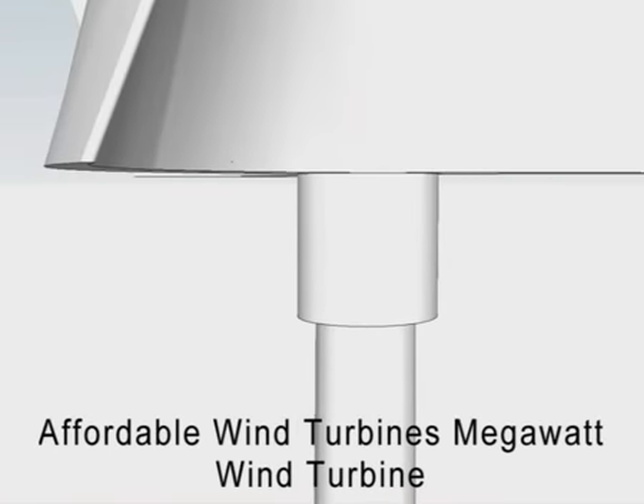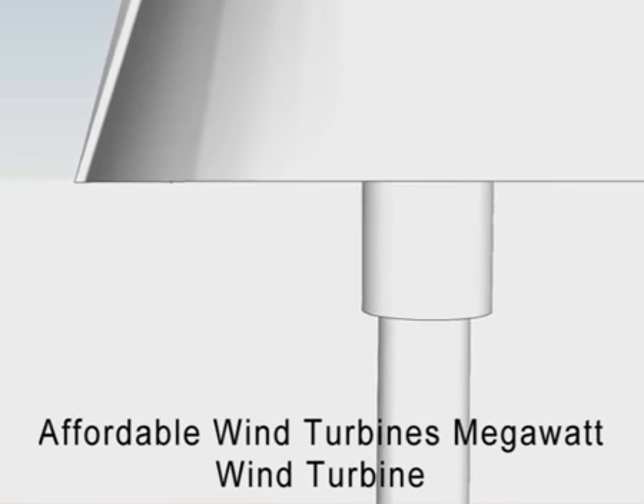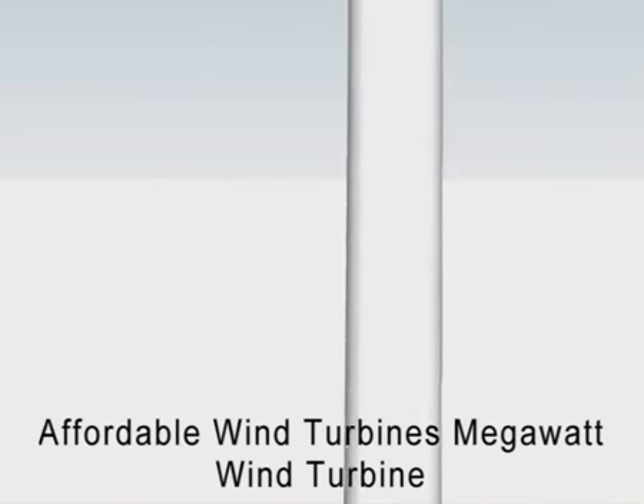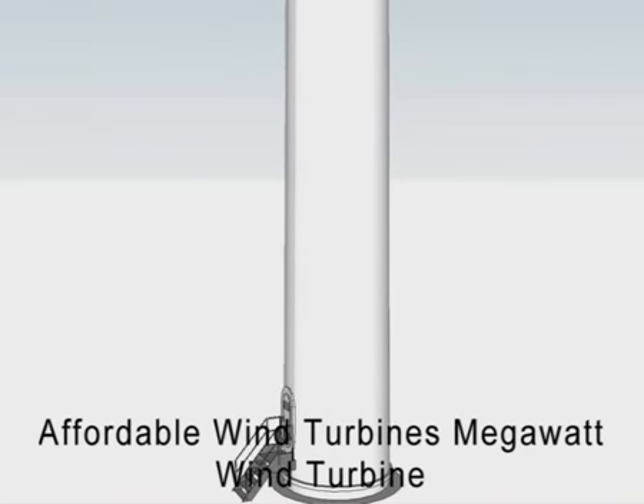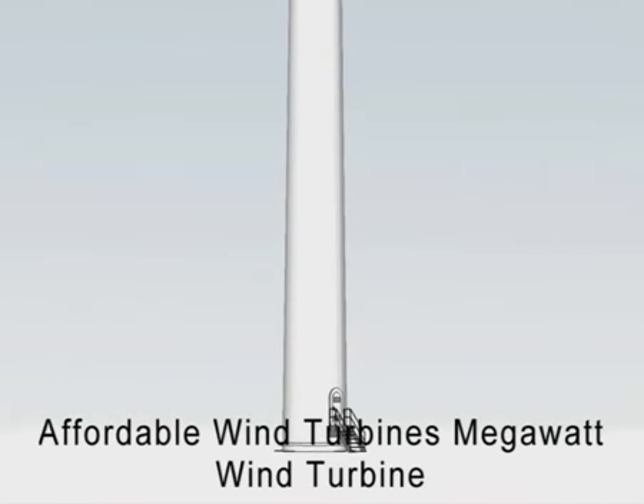The Affordable Wind Turbines Megawatt Wind Turbine withstands much higher maximum wind speeds than any other wind turbine, making it ideal for hurricane-prone areas and offshore applications where conventional horizontal axis wind turbines would fail or cannot be placed due to their design flaws.